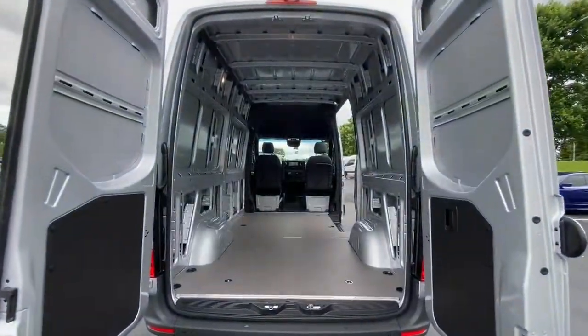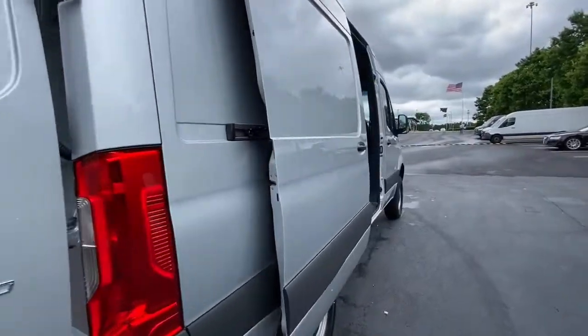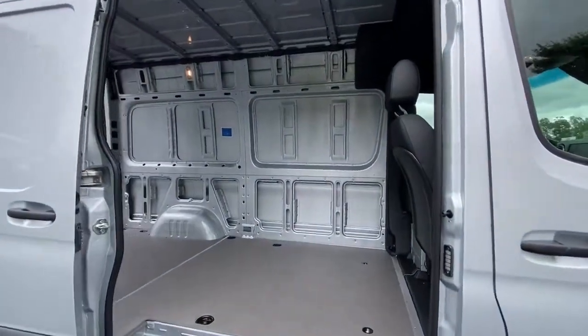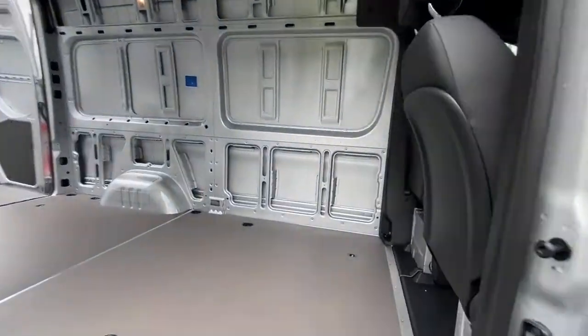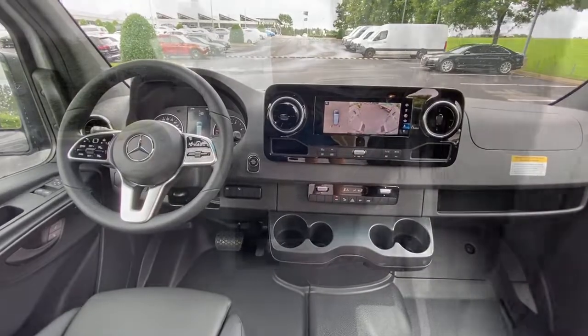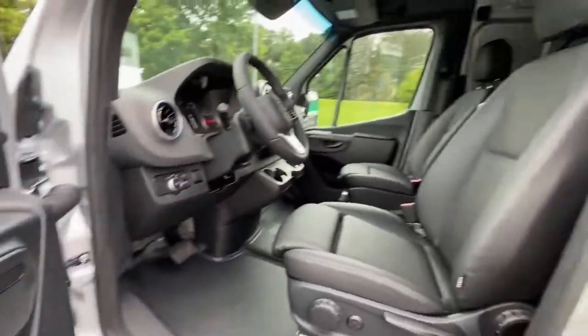The following are some of this vehicle's highlighted options: navigation system, heated driver's seat, keyless entry, four-by-four, blind spot monitor, trailer hitch, electronic stability control, leather steering wheel, tire pressure monitoring system, and bucket seats.